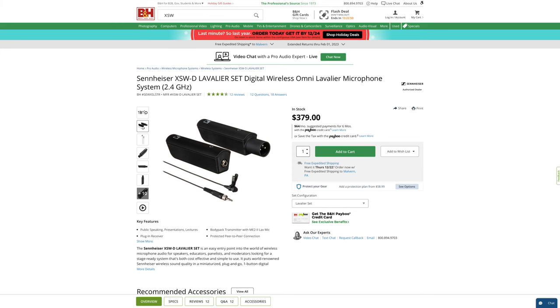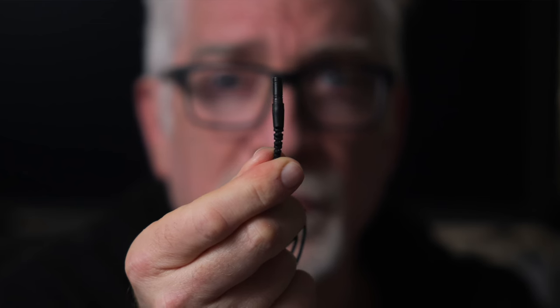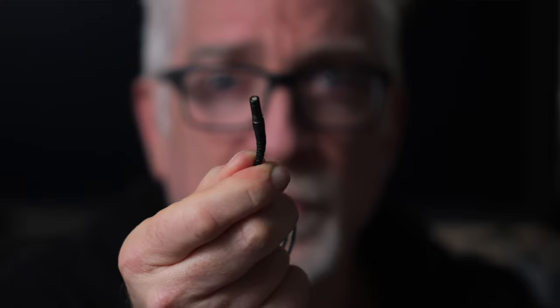Sennheiser's XSW system. Later that year, Rode also introduced their Lavalier Go mic, which one could plug into the Go transmitter for greater concealability.